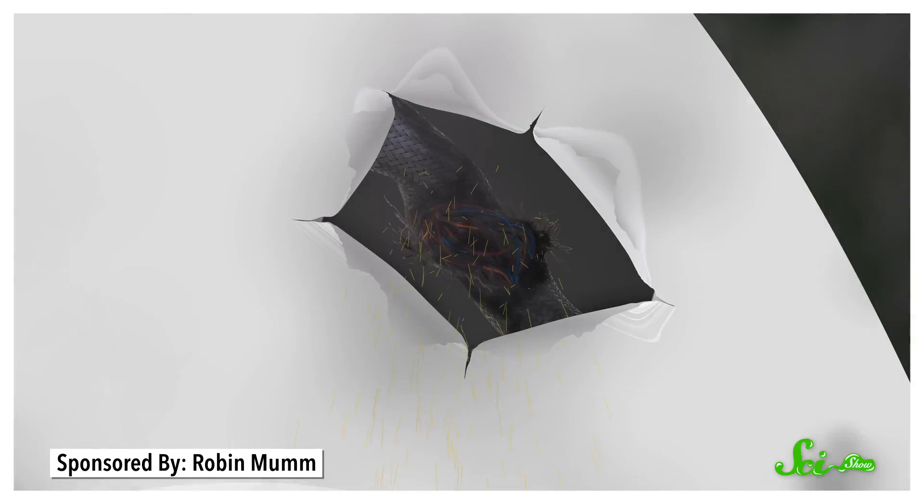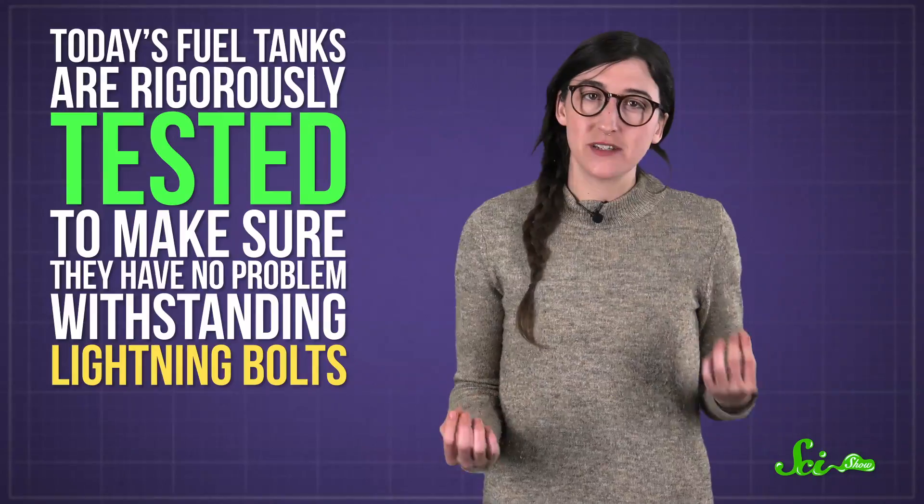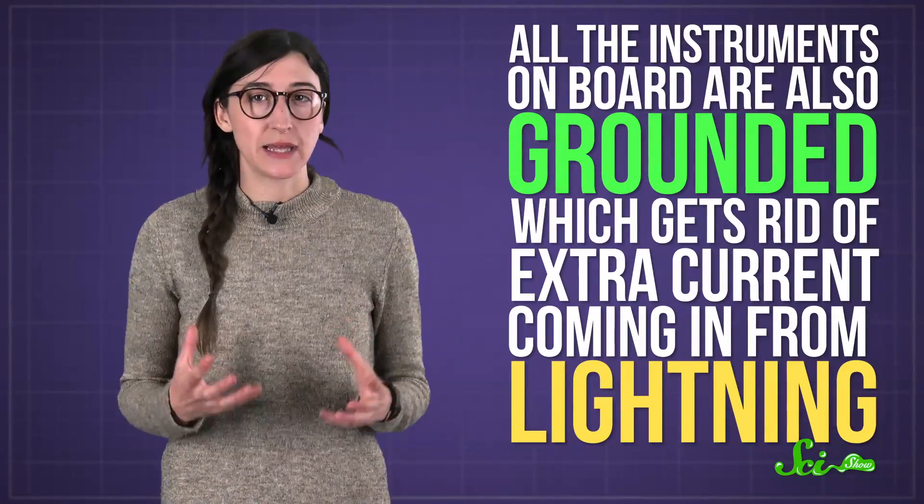But small holes aren't the main concern when it comes to lightning. Planes have lots of wires and electrical instruments, and sensitive electronics tend to go haywire if lightning goes through them. But engineers have learned from their mistakes. Today's fuel tanks are rigorously tested to make sure they have no problem withstanding lightning bolts, and the fuel itself has been changed over the past few decades so that it doesn't produce as many explosive gases while in the tank. All the instruments on board are also grounded by connecting them to something like the plane's metal surface, which gets rid of extra current coming in from lightning. There are even little strips or conductive sticks near especially sensitive equipment like radar that act like lightning rods, making sure the radar doesn't get struck directly. Storms are still dangerous places to fly for lots of reasons, from wind and rain to air turbulence, but at least lightning isn't really one of them anymore.